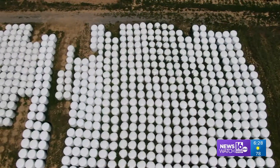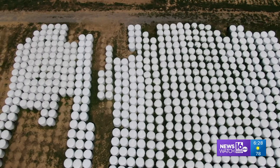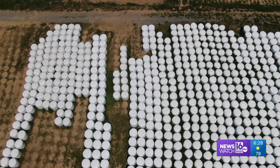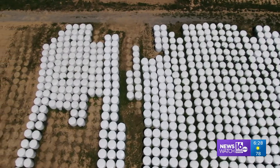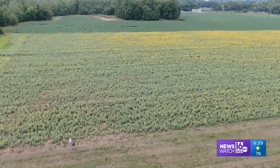Even plastic covered hay bales all lined up looks so interesting from the sky. My kids would say it looks like rows of marshmallows ready for roasting instead of hay ready for feed. It's all about the perspective.